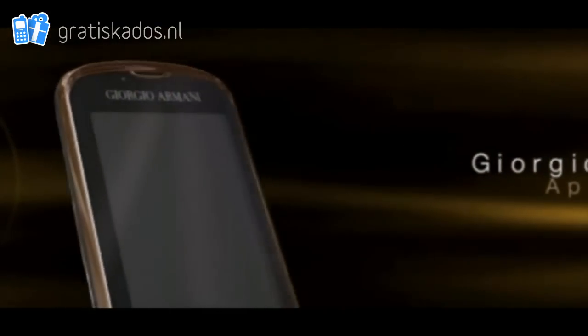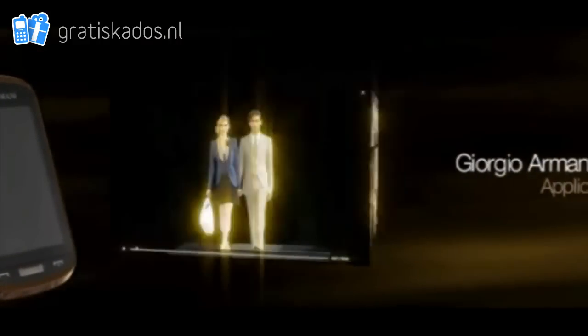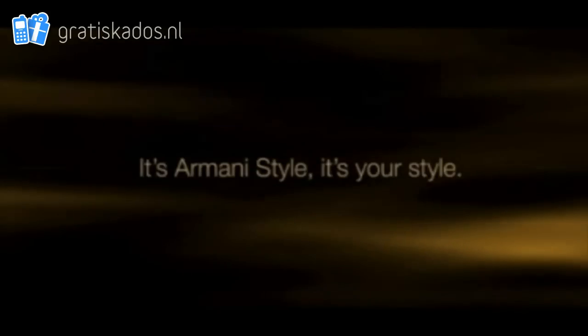Armani application. Please enter the fashion room and take all the inspiration you deserve. Giorgio Armani Samsung phone — it's Armani style. It's your style.